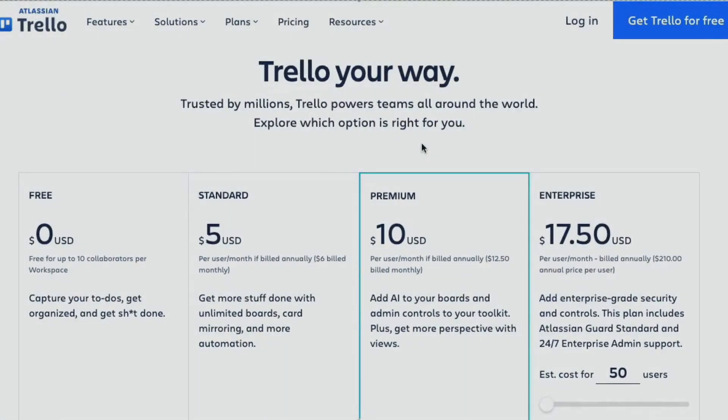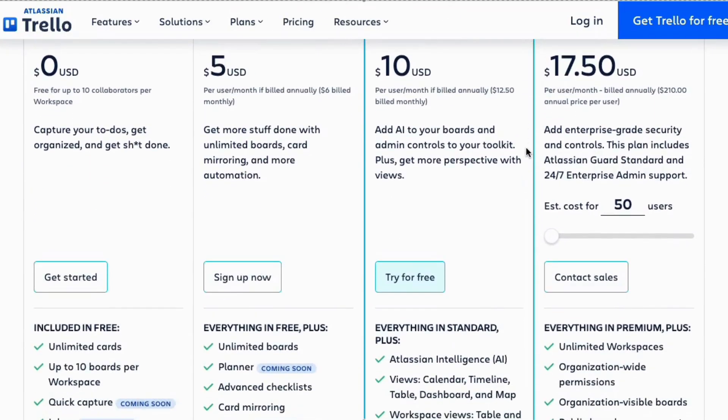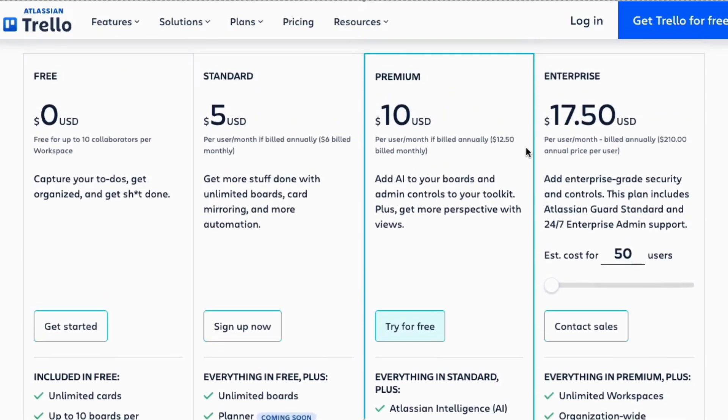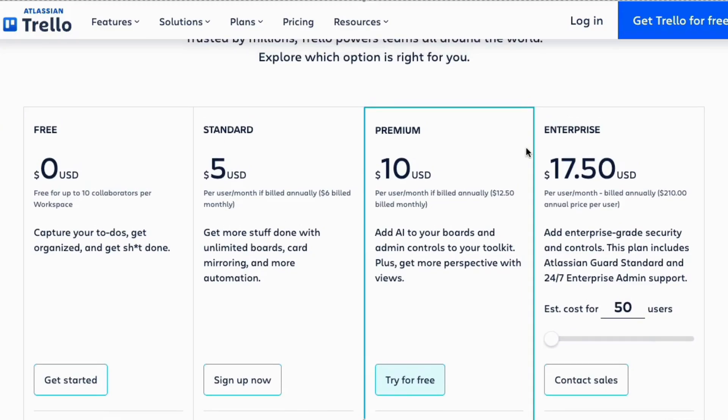Trello offers four different plans: Free, ideal for individuals; Standard at $5 per user per month, billed annually; Premium at $10 per user per month, billed annually; and Enterprise at $17.50 per user per month, billed annually.